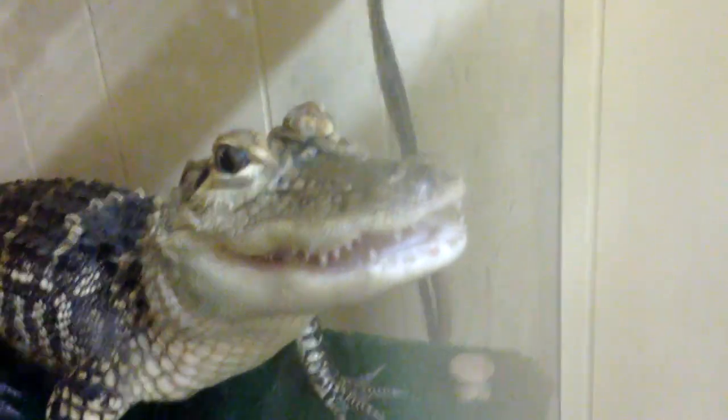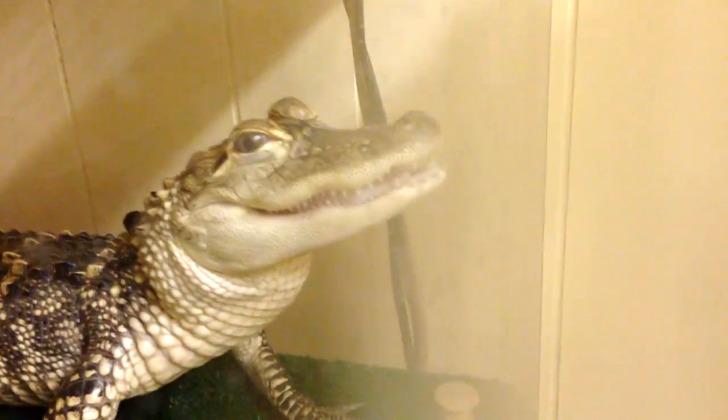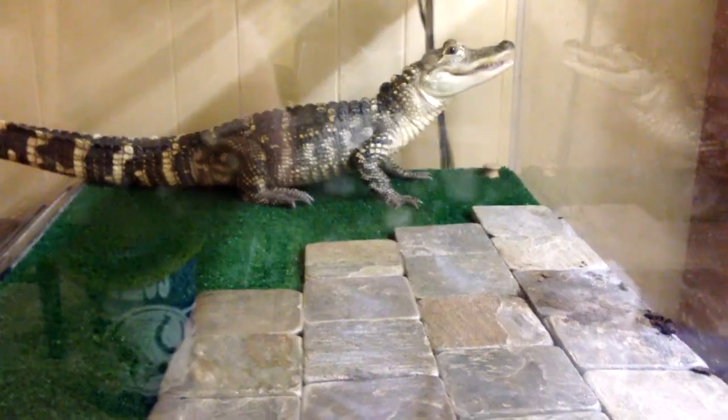He's fogging up the acrylic by breathing on it, which is kind of interesting. But those little receptors allow them to detect prey items when the conditions aren't necessarily the greatest — when it's dark or the water's cloudy or something like that.